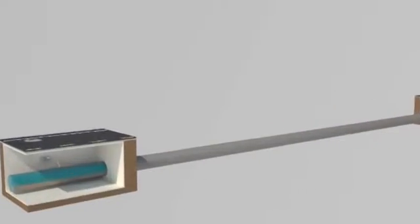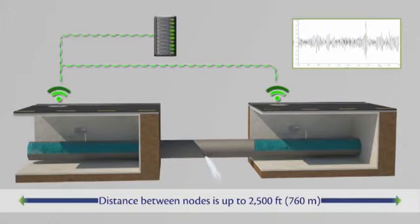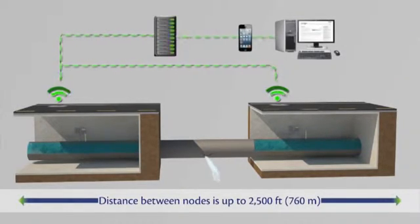Nodes placed on pipes collect data about pressure, temperature, and leak detection, then wirelessly transmit that data to a smart dashboard monitored by LVVWD.